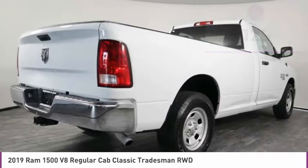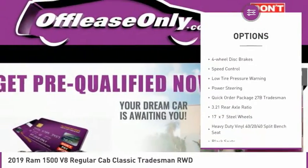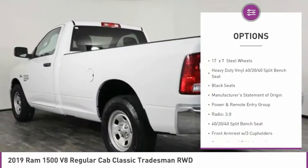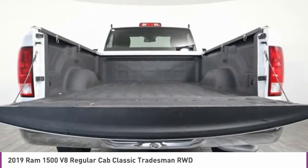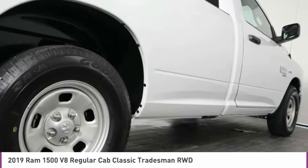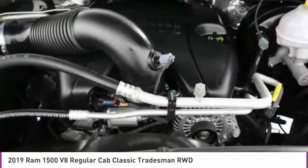Here are some of this vehicle's great options: electronic stability control, active grille shutters, brake assist, traction control, rear step bumper, front wheel independent suspension, four-wheel disc brakes, speed control, low tire pressure warning, and power steering. This beauty will make even your house keys jealous — drive it today.